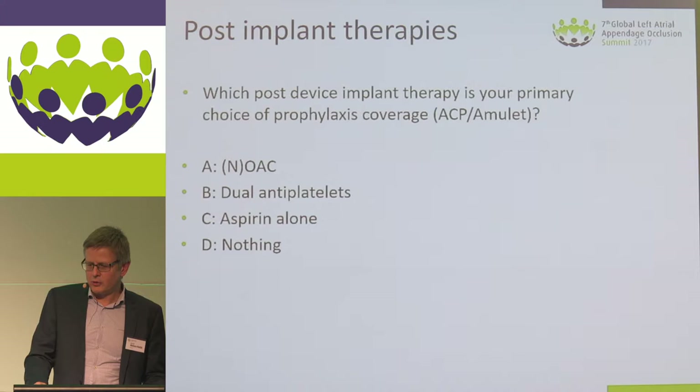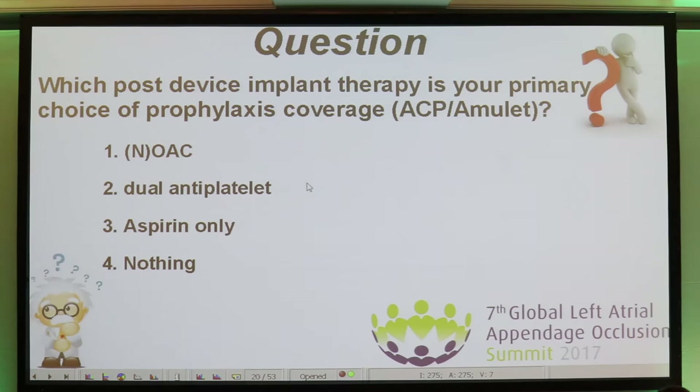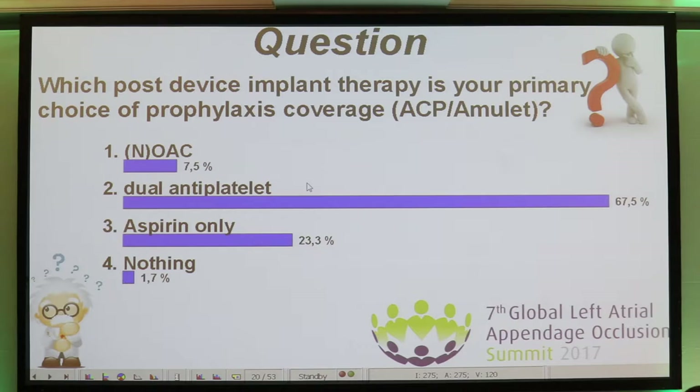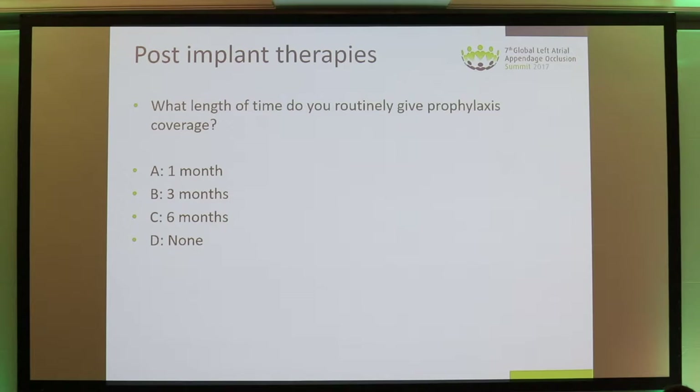What are you normally using for antithrombotic treatment after implantation of the ACP or the Amulet device? Options include: oral anticoagulation, dual antiplatelet, aspirin alone, or nothing. We see that the majority are using dual antiplatelet therapy after implantation of the Amplatzer devices, and that is also the recommended treatment.